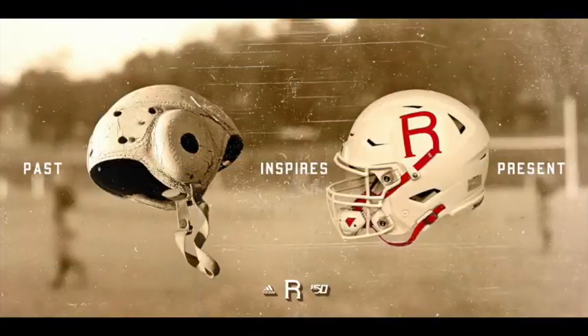We'll start with the uniforms — going with the helmet first. I really like the helmet and I like this R script; it throws it back. Obviously they didn't have an R on the helmets way back when — it was just a leather helmet or no helmet at all — but I do think these helmets look great and adding the R was a good choice.